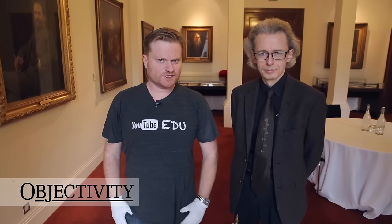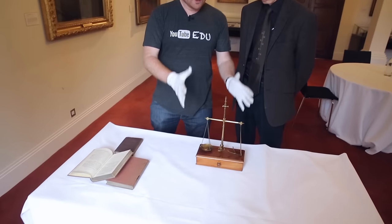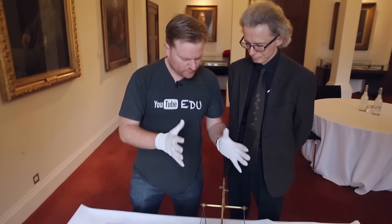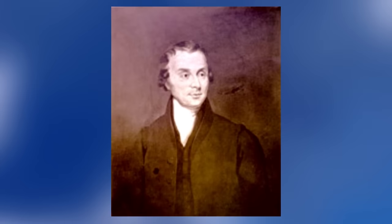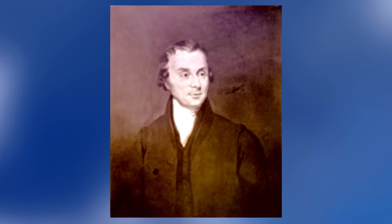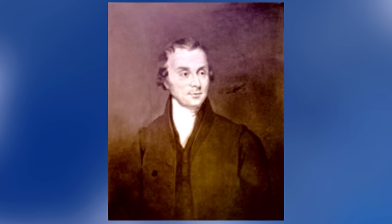Hi there everyone, welcome back to the Royal Society. Keith's got another great object for us here. We're going to talk about it shortly, but before we do, we're going to talk about the man who owned it, who was someone called Luke Howard. Luke Howard was a manufacturing chemist who became a Fellow of the Royal Society, but despite the fact that he wrote many papers, he didn't write any about chemistry. Although he was a chemist, it seems like chemistry wasn't his strongest suit.